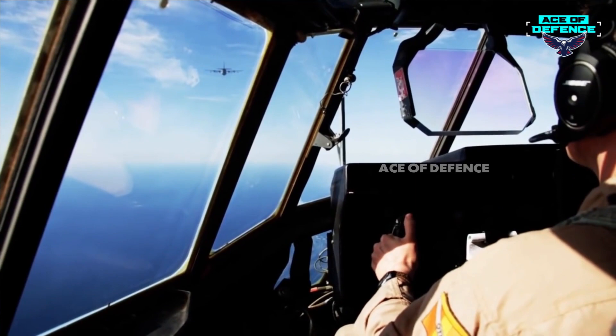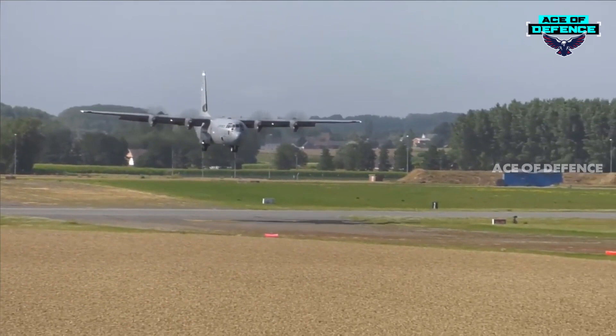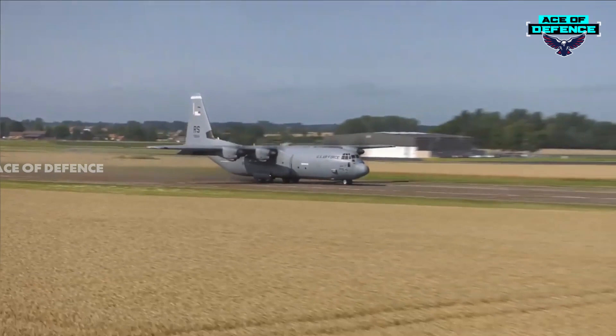The first of five C-130J Super Hercules aircraft intended for deployment at Little Rock left Lockheed Martin's facility for delivery to the base in August 2013. The first combat airdrop for the U.S. Air Force was in July 2005. The U.S. Air Mobility Command declared initial operating capability for the C-130J in October 2006.